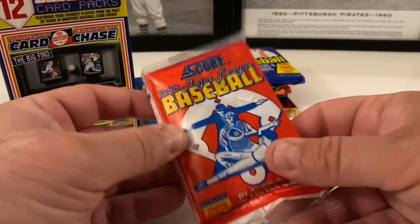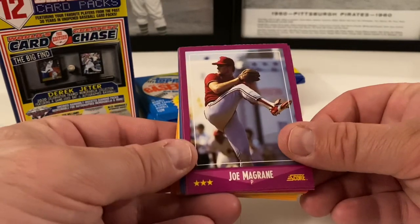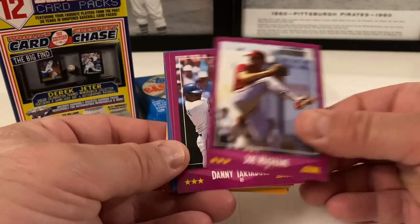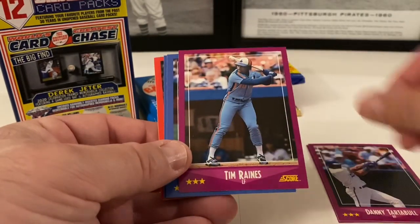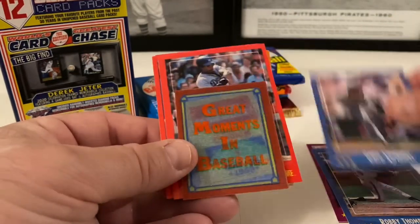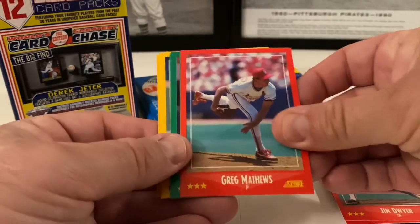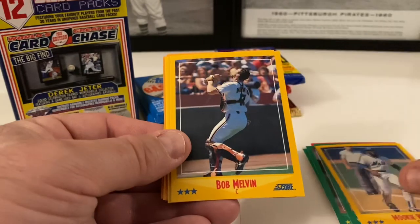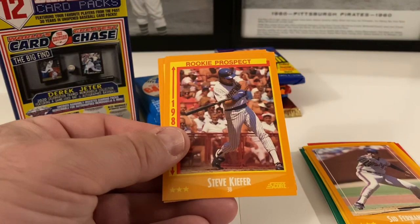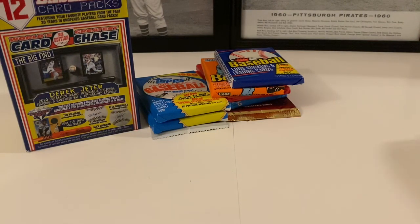This is 1988 Score, the inaugural year of Score. We have a box of this we'll break soon — trying to find the Glavine rookie. Joe McGrane starts us out. I like this first year of Score. Danny Tartabull, Tim Raines — Hall of Famer — Robbie Thompson, Greg Swindell, a quiz magic motion card, Mariana Duncan, Jim Dwyer, Greg Matthews, Willie Fraser, Ken Howell, Mookie Wilson, Bob Melvin, Ellis Burks, Sid Fernandez, Steve Kiefer rookie prospect, and Keith Hughes rookie prospect. One Hall of Famer with Tim Raines.